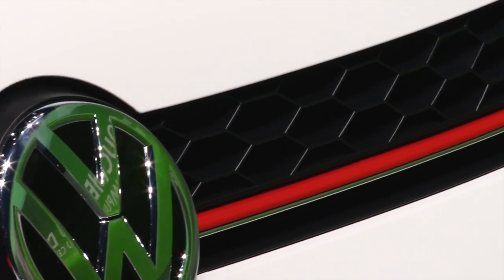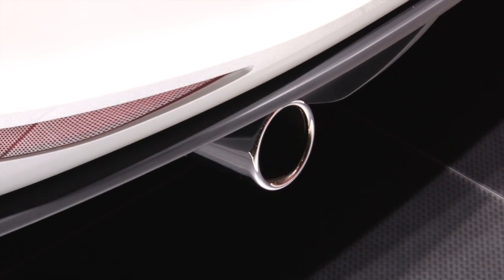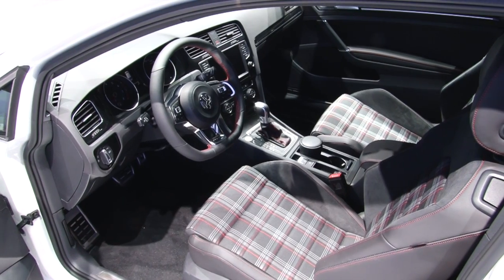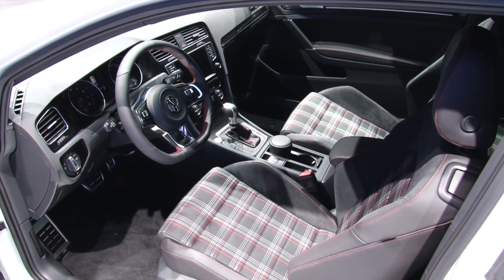On the outside you now get side skirts, a new diffuser at the back, and twin tailpipes. It looks pretty rocking. Inside there's tartan on the seats and of course there's lots of Golf GTI styling details all over the place.